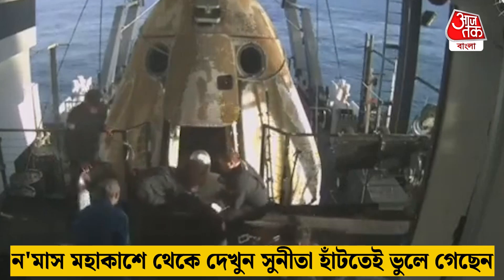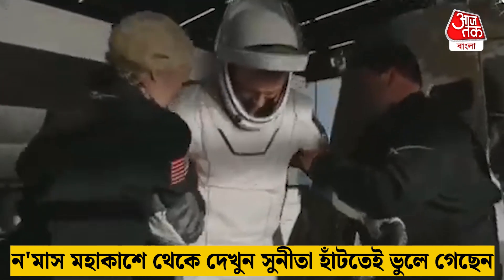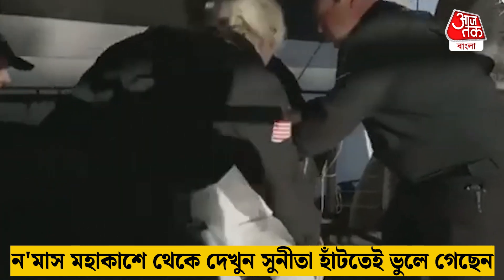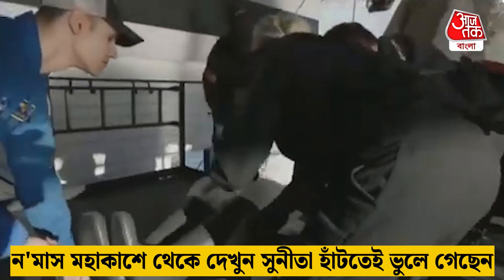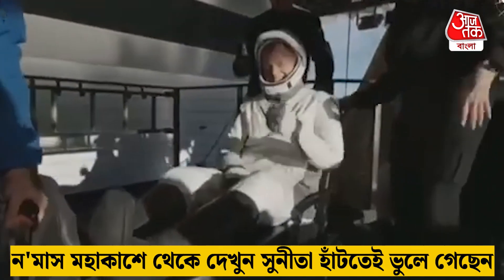We can see folks on board clapping as the first crew member emerges — that is NASA astronaut Nick Haig, commander of Crew Nine, now out of Crew Dragon Freedom. Some smiles, thumbs up, and a wave. Can't get any better than that — one happy commander.